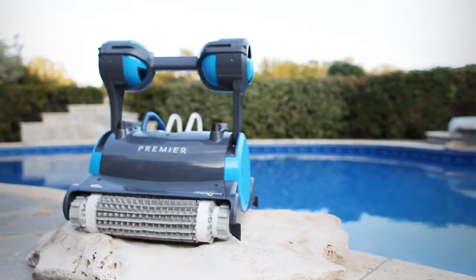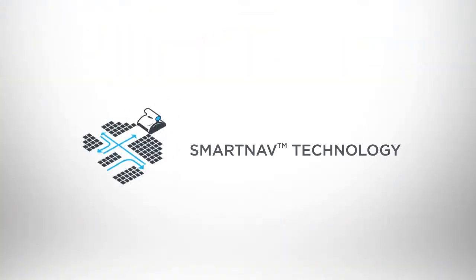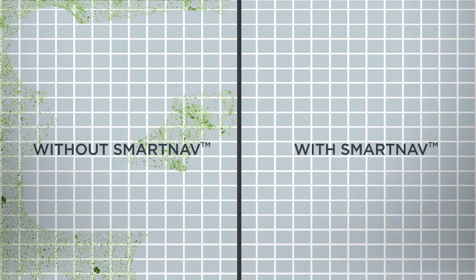It's no secret that intelligent products are the future. That's why Dolphin engineers developed SmartNav technology. Unlike ordinary pool cleaners that wander around the pool aimlessly, Premier is smart and logical.